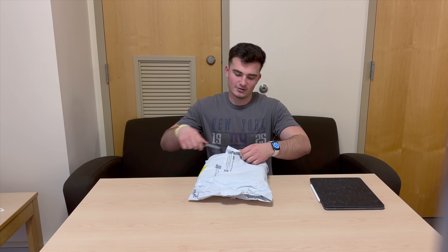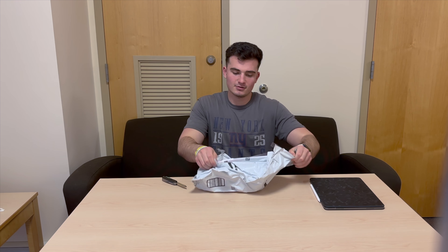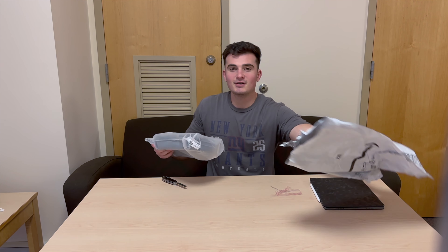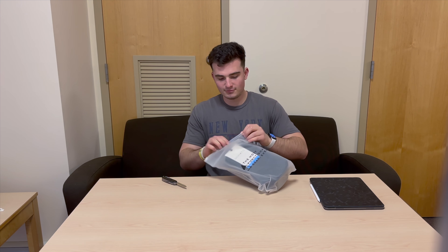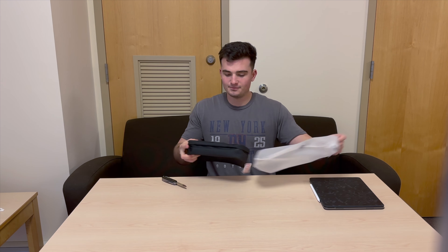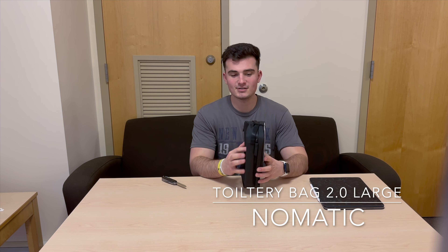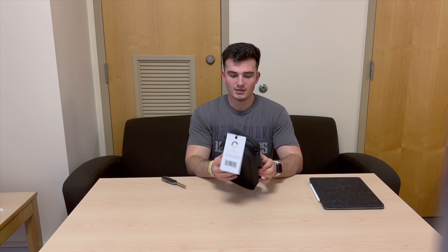Hey guys, Jason here. I have a package coming from the mail, so let's open it up and give you my first impression of it. I've been waiting for this for quite some time — it was actually on back order — and we have the Nomadic Toiletry Bag 2.0, and this is the large size.